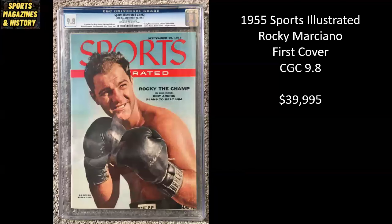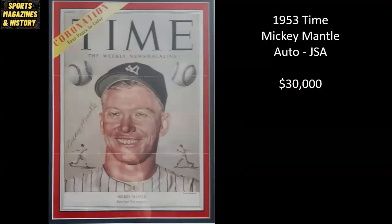Here's a cool one from 1955. This is Rocky Marciano, his first and I believe only Sports Illustrated cover appearance. It's a CGC 9.8 — pretty incredible for a magazine from 1955. He's one of the most legendary boxers of all time. This one is listed for just south of $40,000. We also have a copy of Time Magazine from 1953 — the first time that Mickey Mantle appeared on the cover of Time Magazine. This one's been autographed by Mickey Mantle, authenticated by JSA. It is raw and ungraded, appears to be a newsstand copy, and is listed for $30,000.